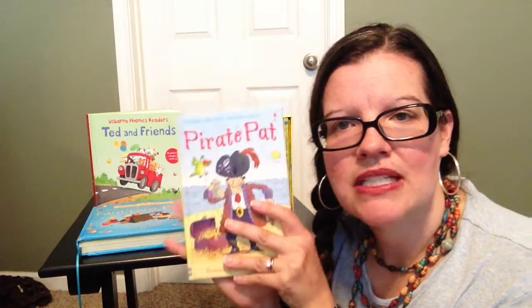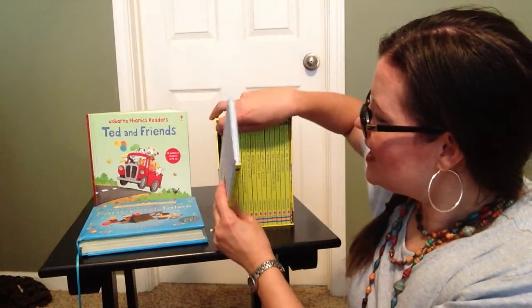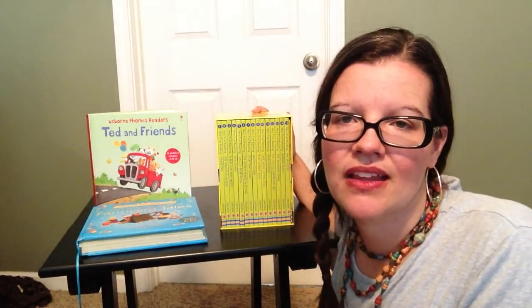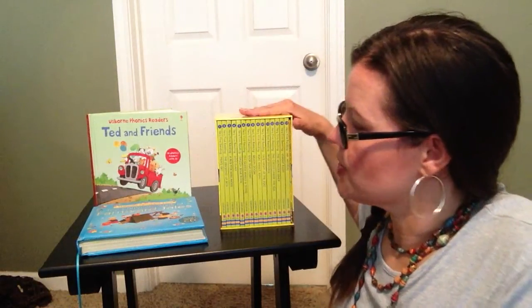They can close the book and say, 'Mommy, I just read a book!' And you can say, 'Yes, you did.' So this Very First Reading Set is something you can use to help them learn how to read at home. It's a great resource for parents.